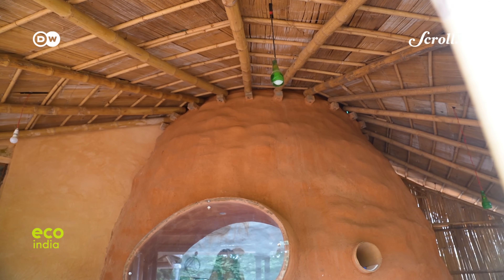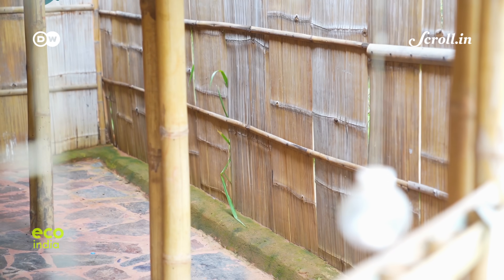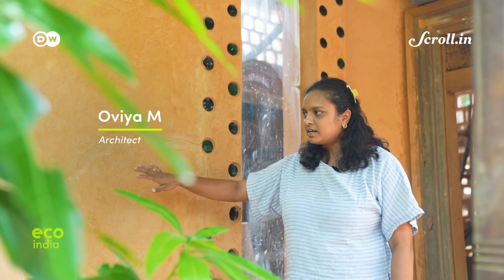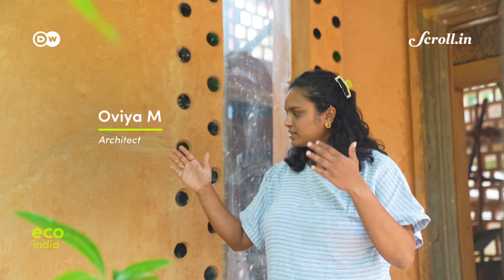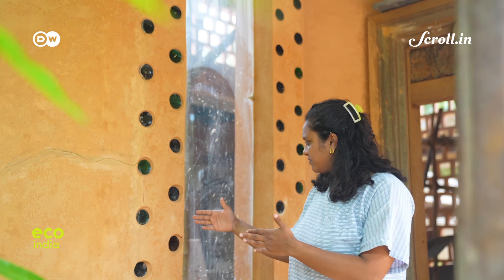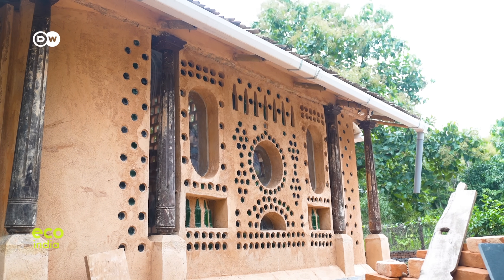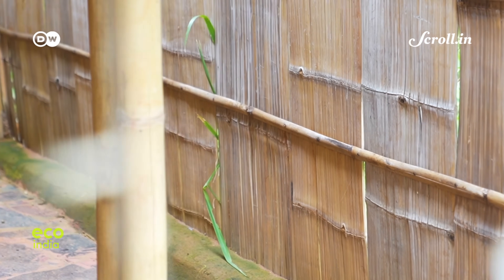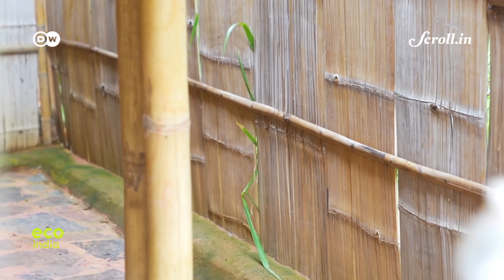The studio has also revived vernacular mud architecture styles like the wattle-daub technique. Multiple techniques were used, including wattle-daub and earth bag construction for the wall system. Wattle-daub is called the skin and bone of a structure — wattle is basically wood woven together. Here, bamboos were cut into strips and weaved together as a panel, with gaps filled with mud to create the skin of the wall.